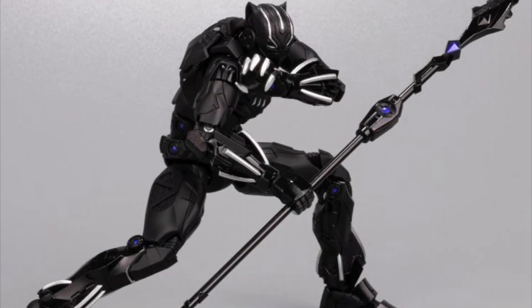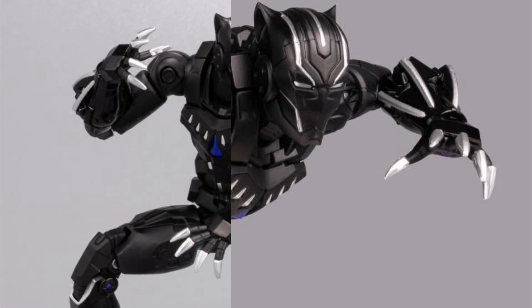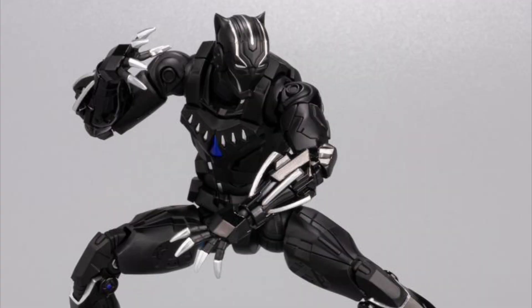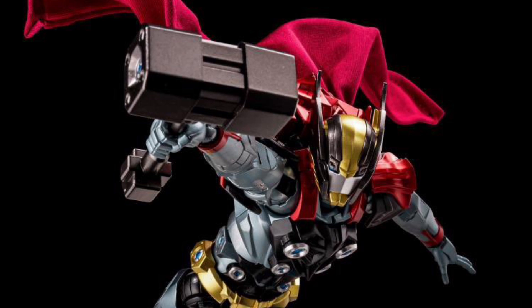Sentinel Marvel Fighting Armor Black Panther and Sentinel Marvel Fighting Armor Thor.